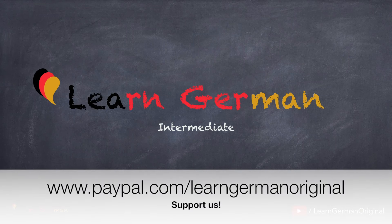Hello everyone and welcome to our video series on Learn German Intermediate. In dem letzten Video haben wir angefangen, trennbare Präfixe zu lernen, was sie bedeuten, wann sie benutzt werden und so weiter. Wir machen in diesem Video weiter.